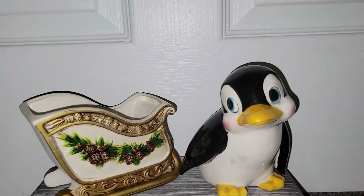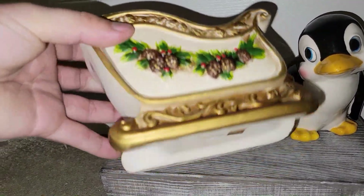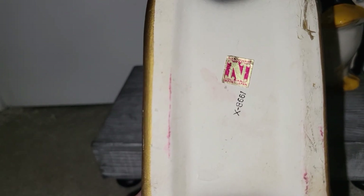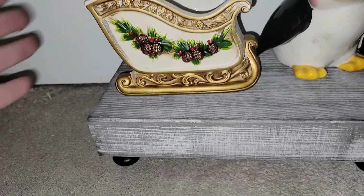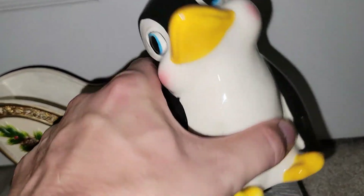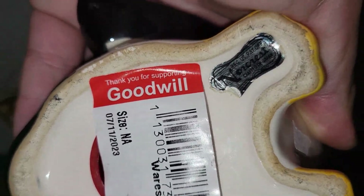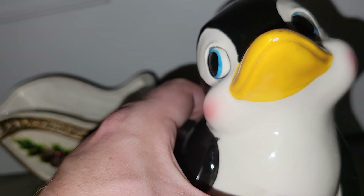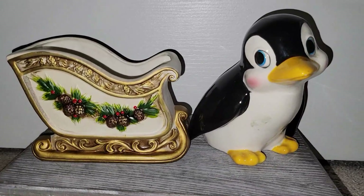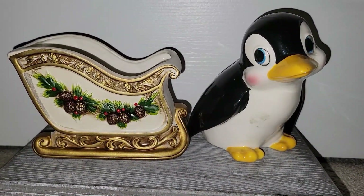We've got a couple of ceramic pieces here. This is a Napco Christmas sled — it is later Napco, like the 1960s or early 70s, because of that giant gold foil letter N. That's in good shape — I didn't see any damage on that. And then we have a Norcrest penguin bank — I've never seen that before. There's a Norcrest sticker right there. It's got a little bit of a nick on the tip of the beak of the penguin, but still not terrible. Never seen that before, so I had to pick these items up.